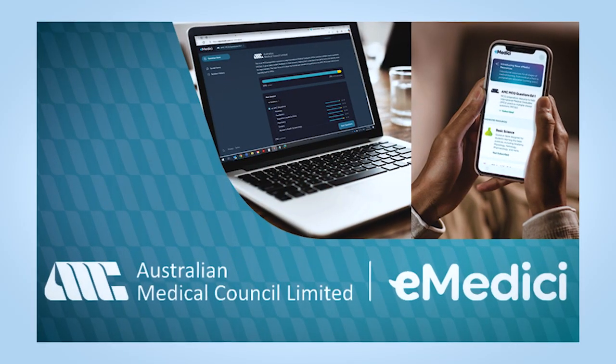Lastly, AMC has recently released an app called E-Medici, which has sets of questions that are similar to the AMC MCQ style. Go through them as well — it will really give you an idea of what to expect from the AMC MCQ exam.